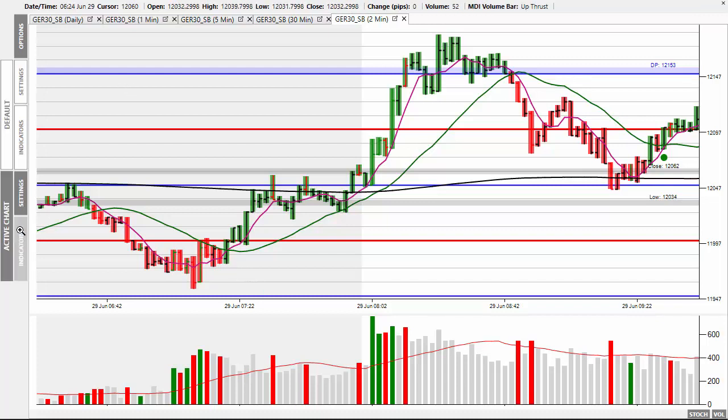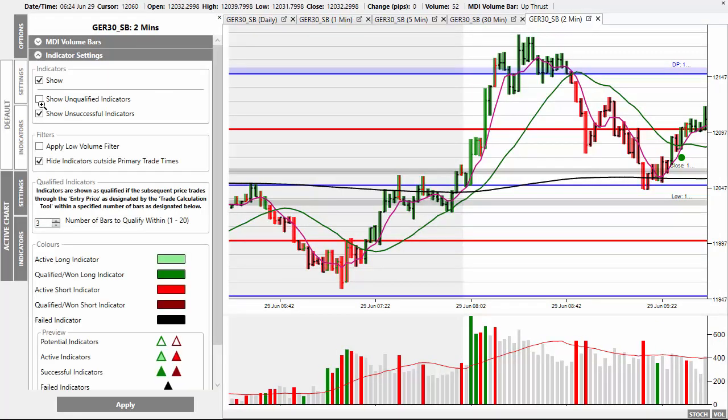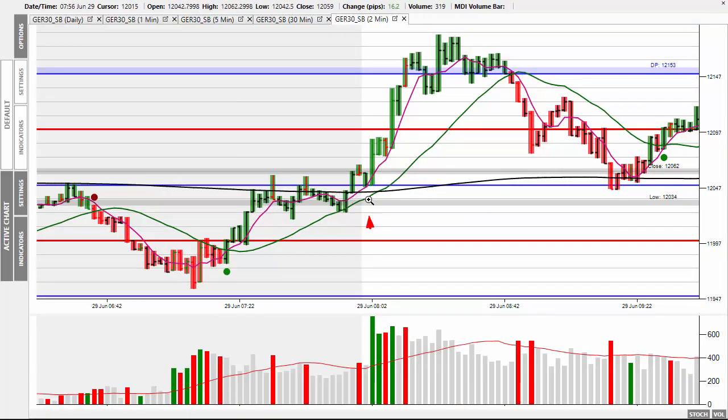Let me show you how to place this on the trade. If you go into indicator settings and then remove the check mark from 'hide indicators outside of primary times' and click Apply, you will see the signal appear. The reason I'm showing you this is because at this point the market is showing green.